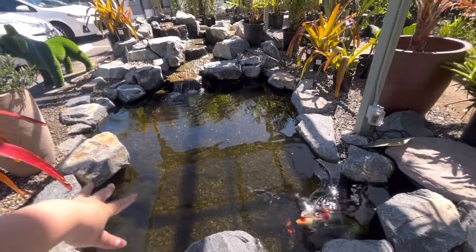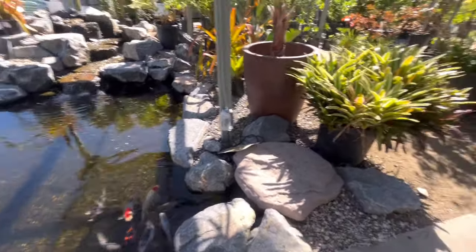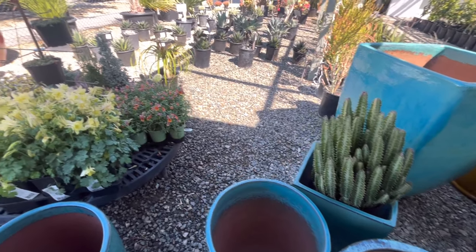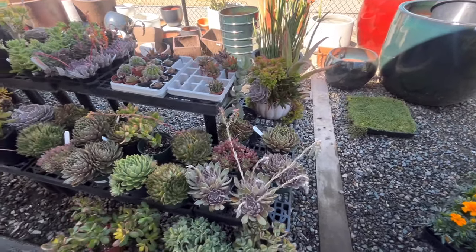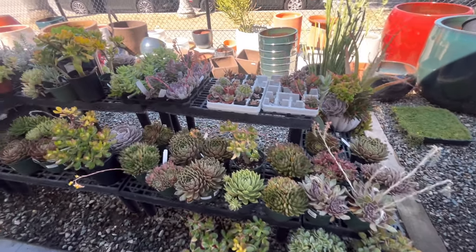And this is a nice one — look at that. The flowers — the colors are so vibrant. Oh, they only have a little bit here.